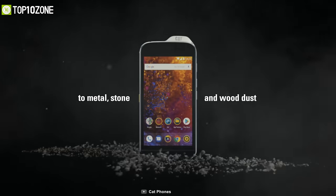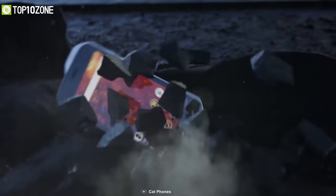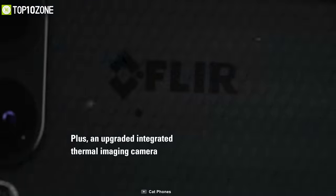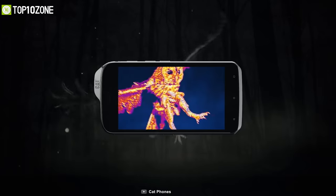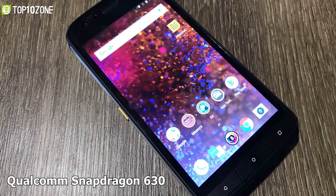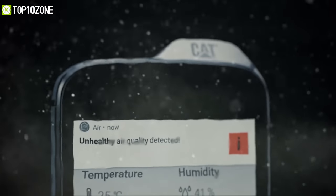With military standard 810G, IP68, and IP69K ratings, this phone is drop-proof, shock-proof, and waterproof, keeping you going all day in any wet environment. With its FLIR thermal imaging camera, this phone can measure temperatures from minus 20 degrees to 120 degrees Celsius up to 100 feet, so you'll get a more accurate thermal image. With a Qualcomm Snapdragon 630 processor, this rugged phone features 4GB of RAM and 64GB of storage for a flawless user experience.